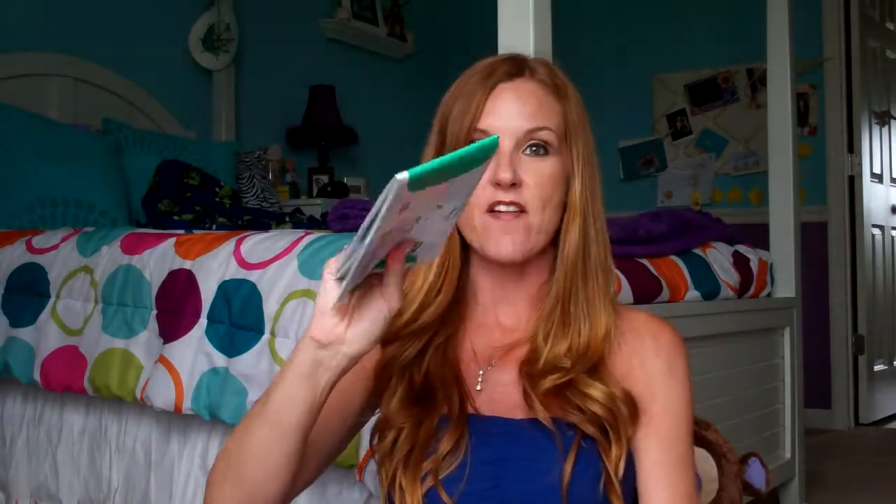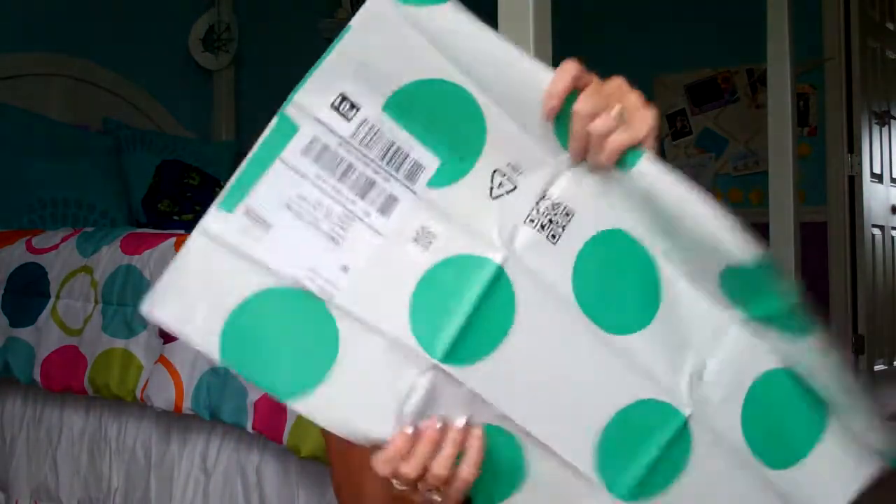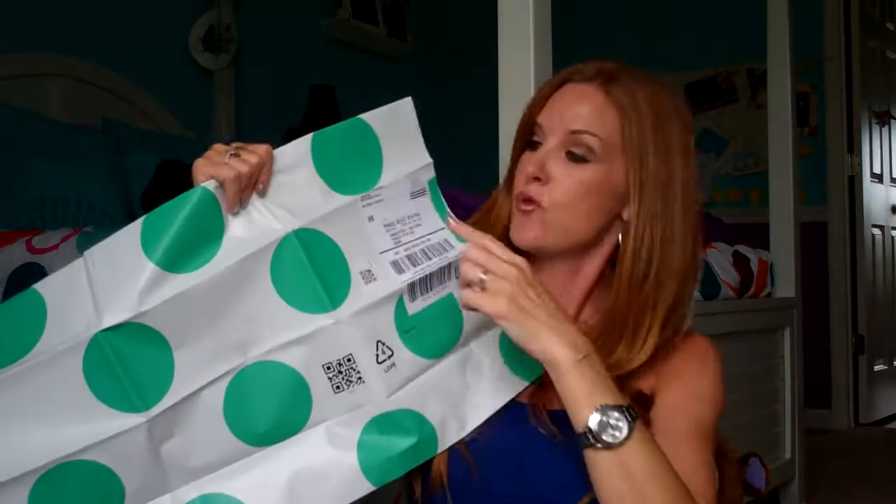What you do: number one, head to the website and set up an account. When you set up an account, you request them to send you a bag. It comes in an envelope like this — inside you have a bag that can hold up to a laundry basket's worth of stuff. It's already set up so that you can ship it right back to them. You can either give it to the USPS or take it to a FedEx office, which is the quickest way to do it.